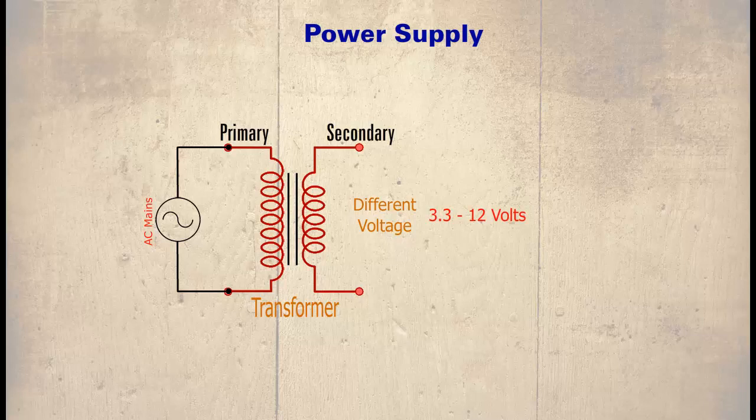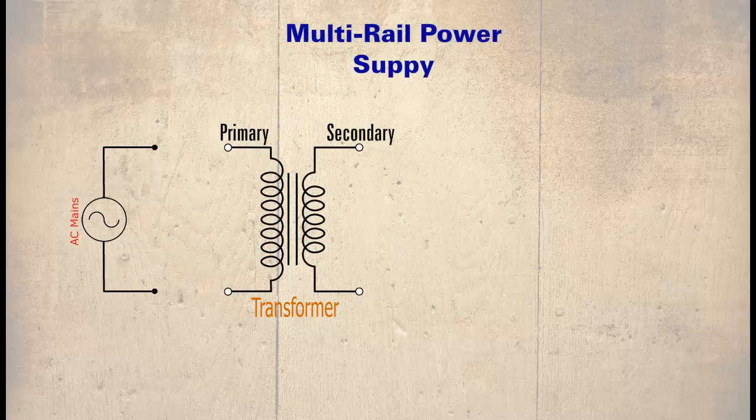How these voltages are created differs in multi or single rail transformers. In a multi-rail power supply, the secondary coil is split into rails. In our example they are 12, 5, minus 5, and 3.3 volts.